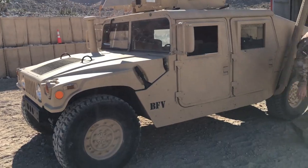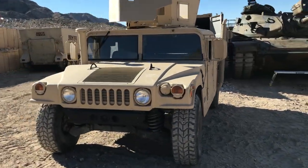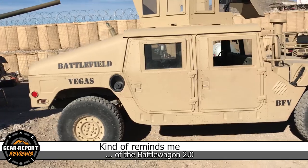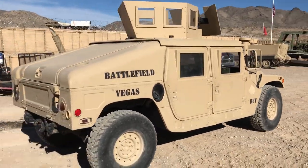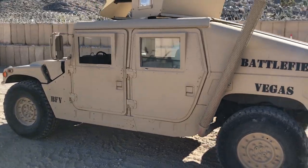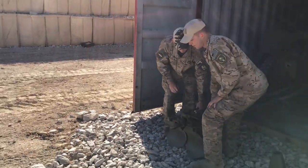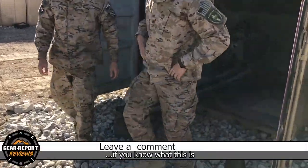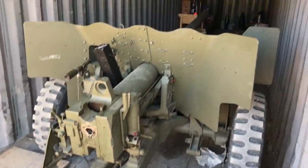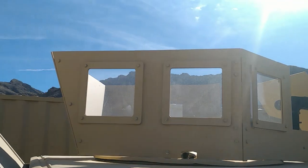Of the two slant-back Humvees with turrets, one has a cupola kit that was purchased from eBay and the other cupola was created in their shop. Here's a quick look at one of them. If you'd like more information on the turret, leave a comment — if there's enough interest, I'll post an article on Gear Report with more details.